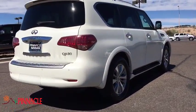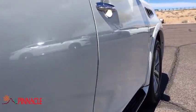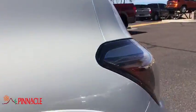The QX80 is the most fuel-efficient of its kind. This vehicle has less than 30,000 miles.